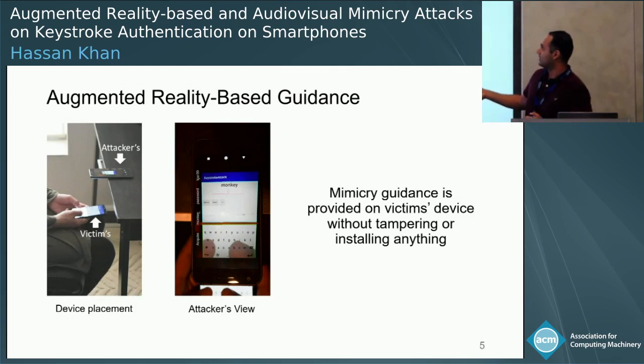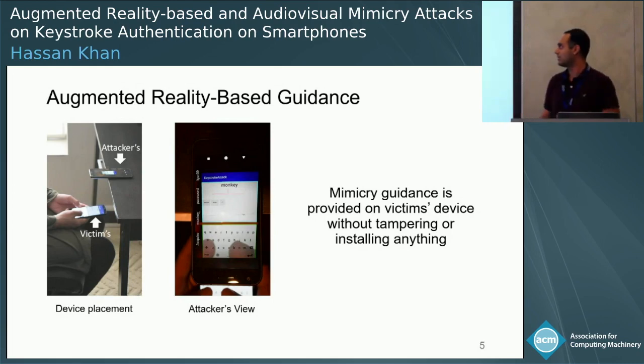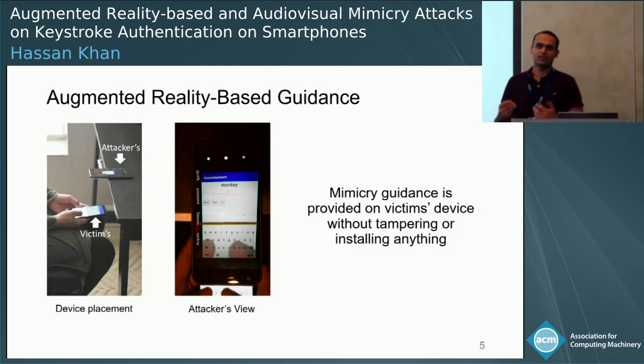Here is how the attack placement works. The attacker has their own device placed on the edge of the table, and uses the front camera of the device to capture the screen of the victim's device. Here we see the attacker's view. In order to type anything which maps to the victim's behavior, we provide real-time feedback to the attacker using augmented reality. This setup effectively does not require us to modify or install anything on the victim's device and enables the attacker to mimic the victim's behavior.